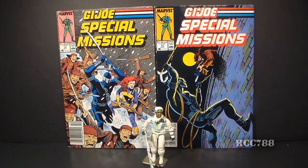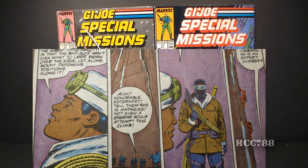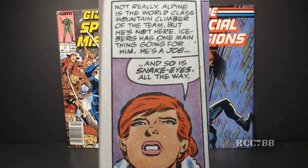I reread these issues of Special Missions to prepare for this review — I hadn't read them since they first came out, so I needed to refresh my memory. I have to say, I was blown away by these two issues. Some readers may consider them too cerebral — there is a lot of dialogue and plot — but it's a remarkably sophisticated story, and I consider this to be G.I. Joe writing at its very best. One of my favorite parts is when Scarlett acknowledges that Alpine is the world-class mountain climber of the team. Thank you, Scarlett.